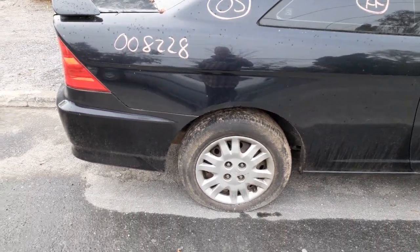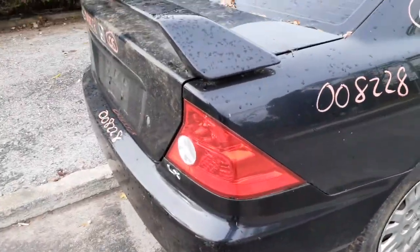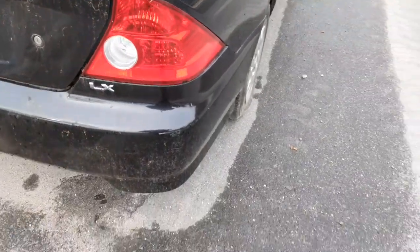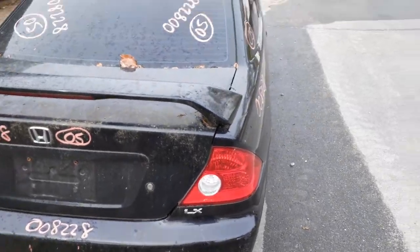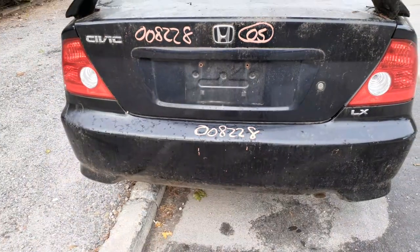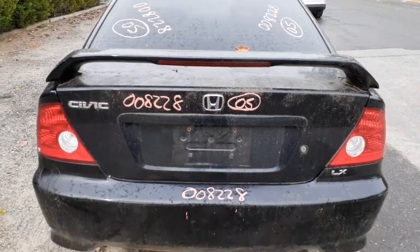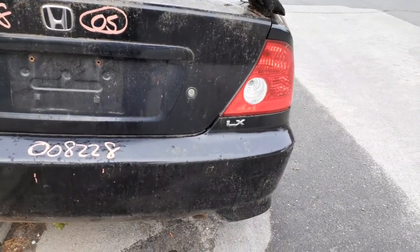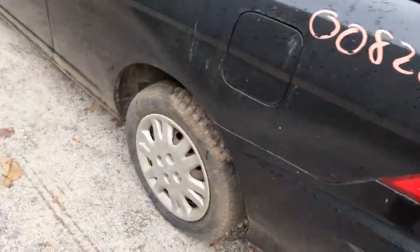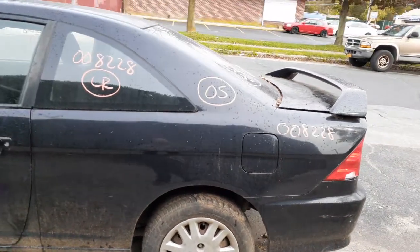Got a few things here and there. Got the right side suspension — strut, spindle, lower rotor, calipers, all there. No ABS. Drum brake rear, all complete suspension. She's got a right rear tail light with a little crack down here, nothing too bad, definitely usable. Got a rear glass, heated, aftermarket. Rear bumper reinforcement covers are no good. Got a deck lid spoiler.